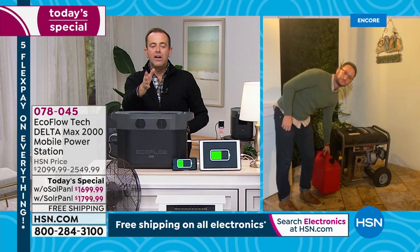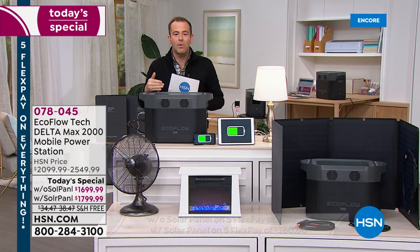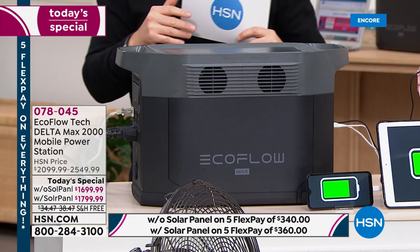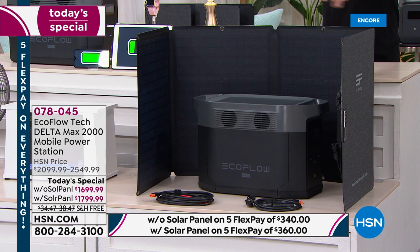This is very compelling. This represents the equivalent of a traditional gas generator and marks the very first time in HSN's history we've had something of this capability and capacity. If you've seen EcoFlow before and said 'I need more power' — this is the one you've been waiting for. It is the single most powerful, largest capacity unit we've ever featured on the network. Quantities are extremely limited — without solar, around 200 units left before selling out.